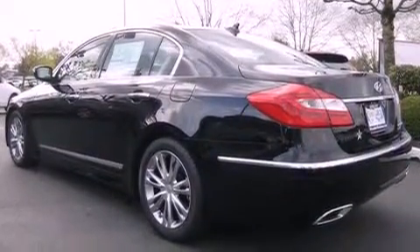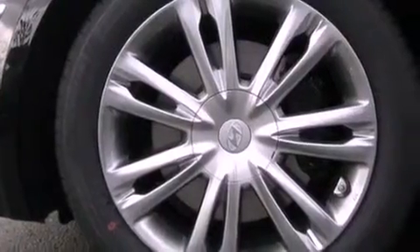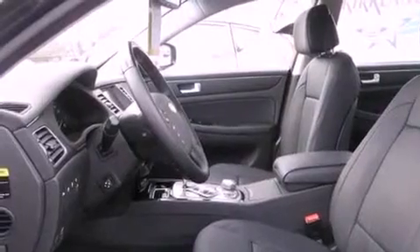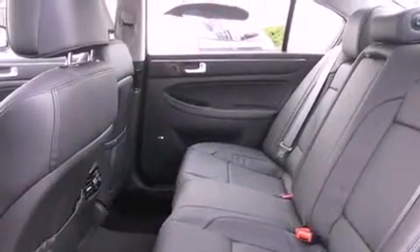Its top features include a navigation system, a power sunroof, heated seats, a DVD video player, satellite radio, and traction control and stability control systems. The following features are also included: